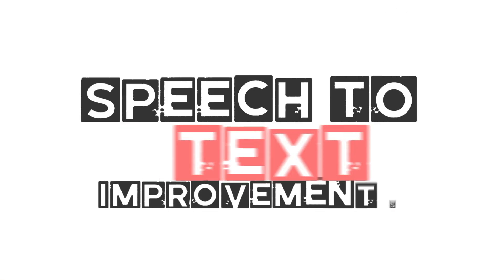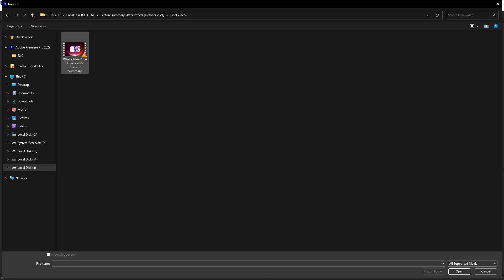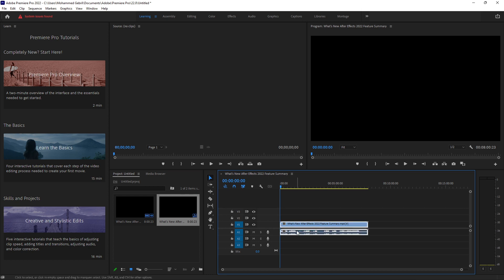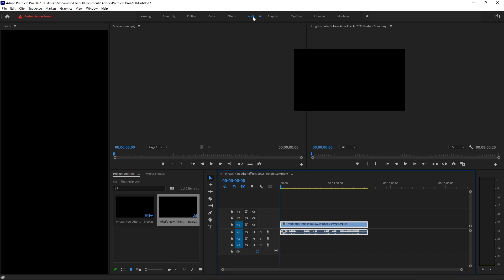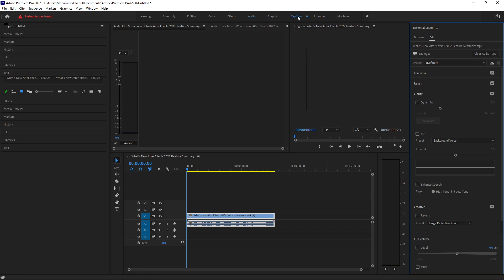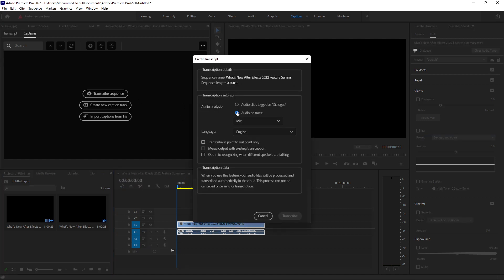Speech to text improvements. From transcription through final export, speech to text in Premiere Pro is the industry's only fully integrated and automated workflow for creating and customizing captions. Improvements in this release include improved transcription accuracy for pop culture terminology and better formatting of dates and numbers, plus a new option to export captions as sidecar files only.